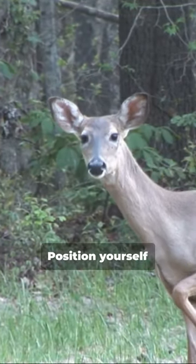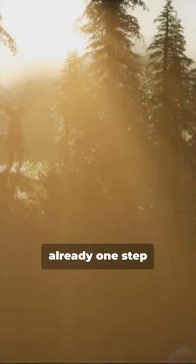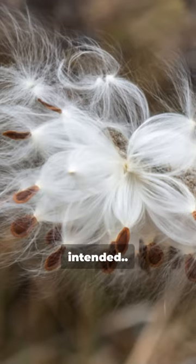So, next time you're in the woods, position yourself with the thermals in mind and you're already one step ahead of the game. Pun intended.